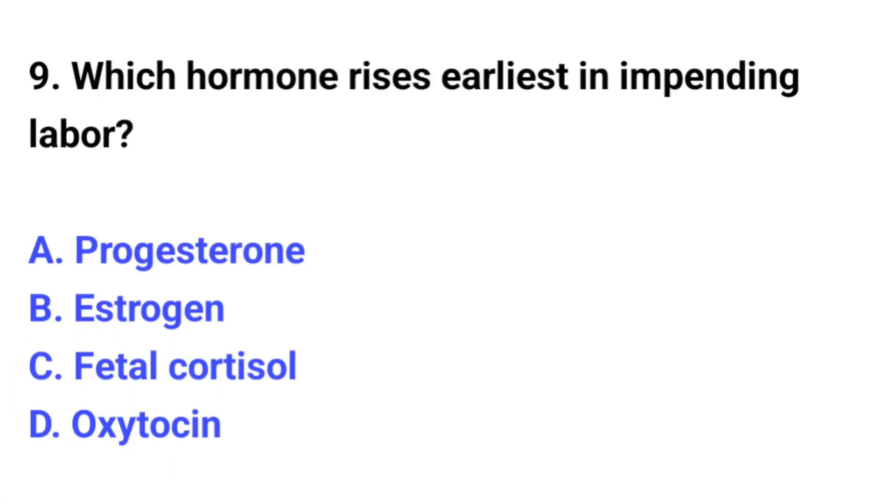Question number 9. Which hormone rises earliest in impending labor? The correct option is C: Fetal cortisol.